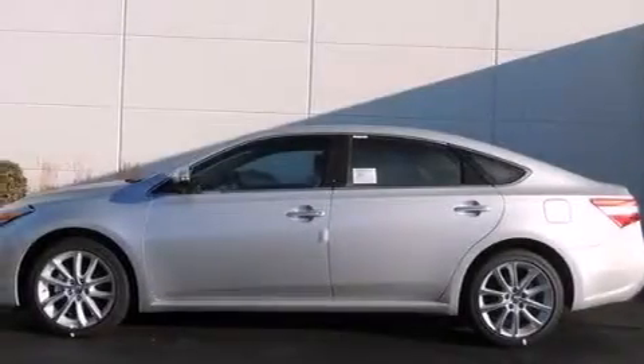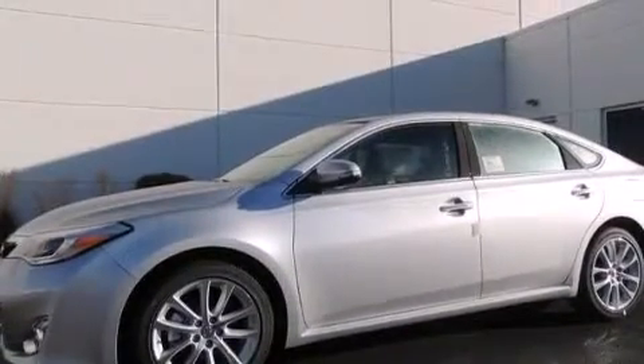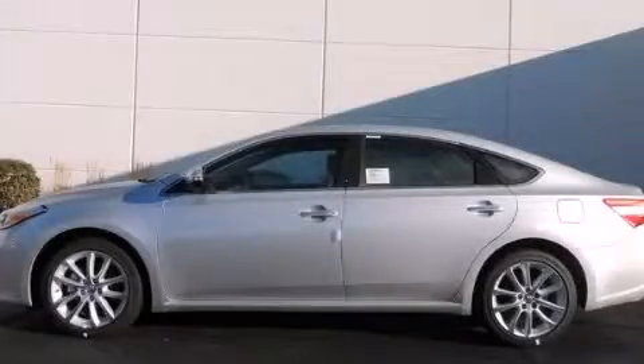With an EPA estimated rating of 31 miles per gallon on the highway, this automobile is clearly a fuel-efficient choice. Stop by today and test drive this vehicle for yourself.